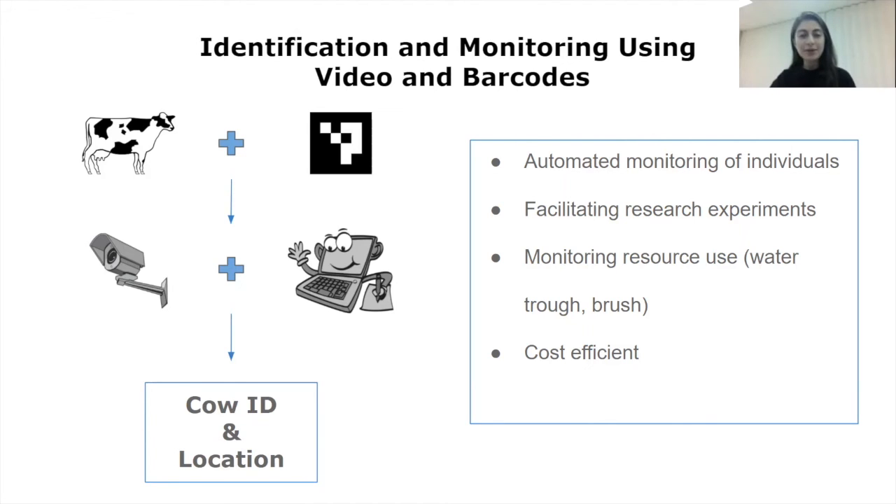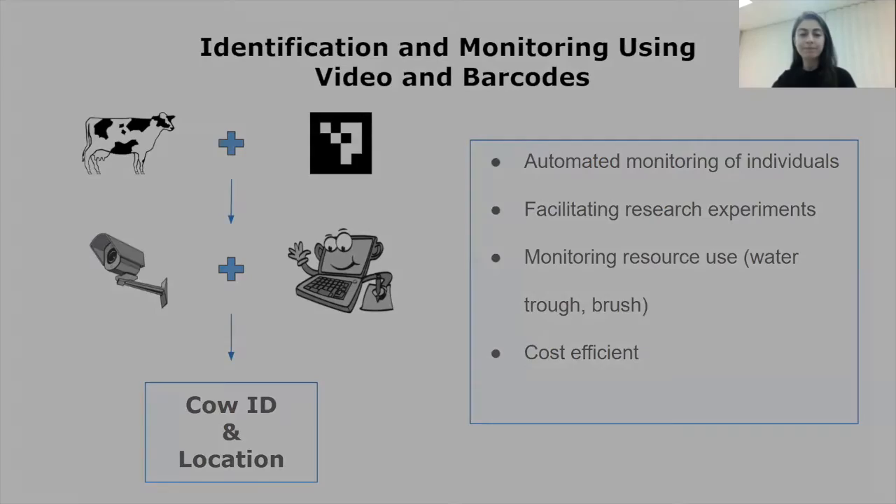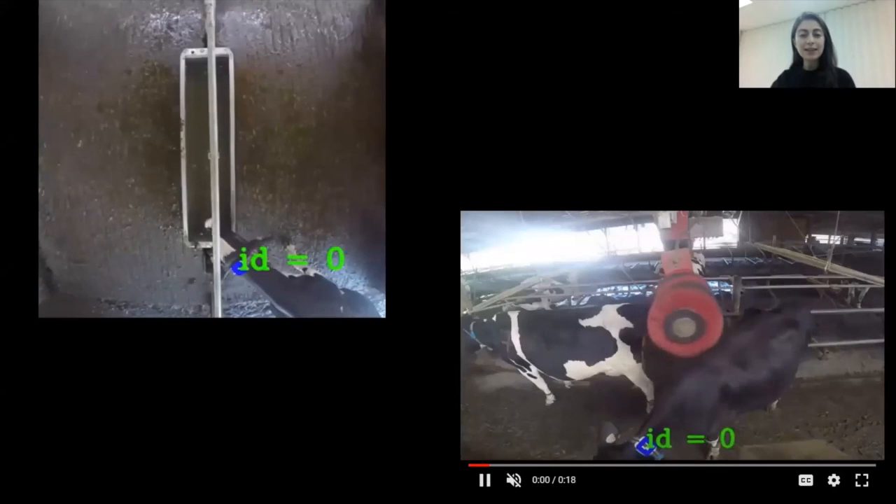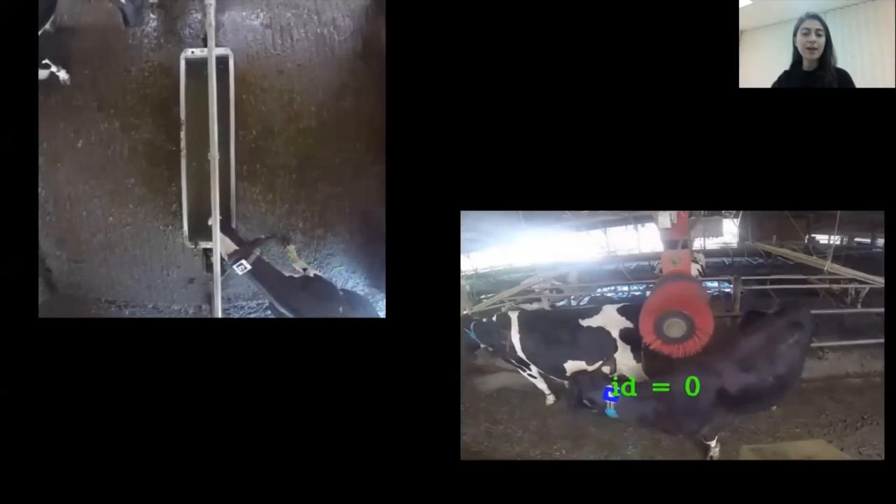For example, about how individuals use the resources. Here are some example videos of how this system works. As you can see, we are currently validating this system for individual drinking behavior and brush use.